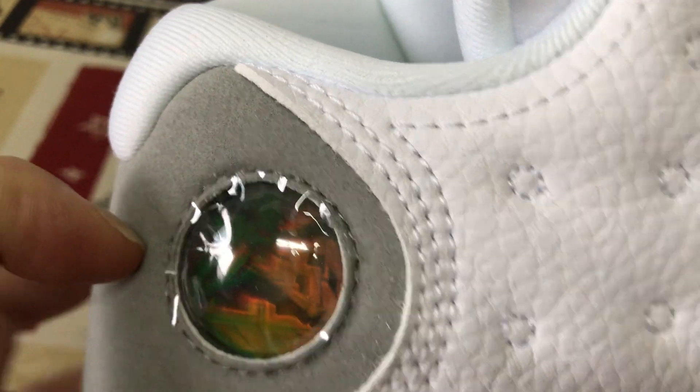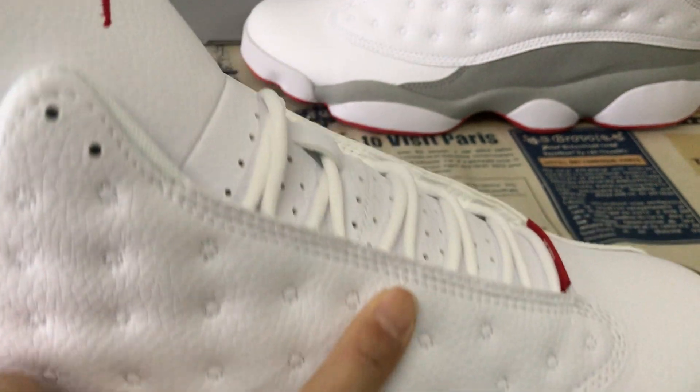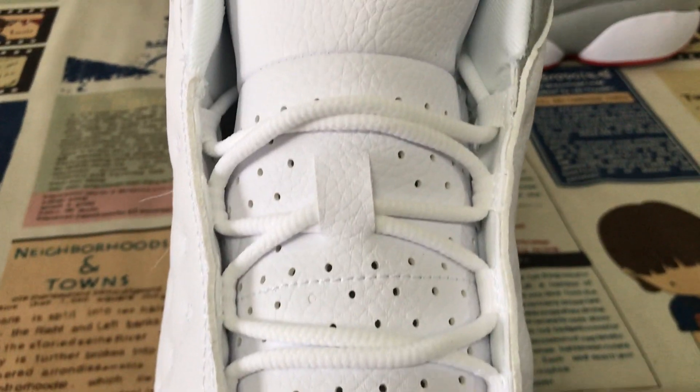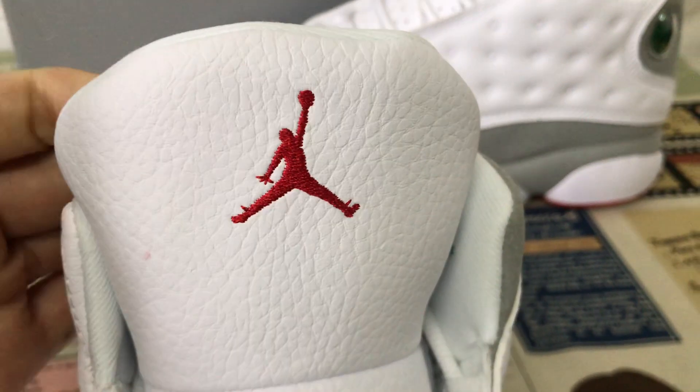The whole glam, yes, the real full glam. The sleeping circle. The inside. Here's the tongue, with the tongue leather as well, with the red Jumpman logo.